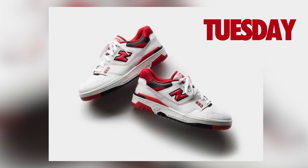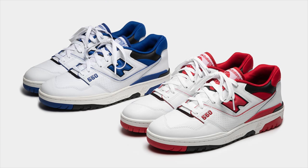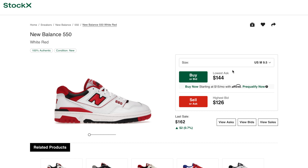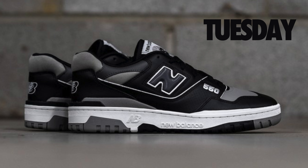Kicking it off on Tuesday, February 15th, the New Balance 550 in the team red and team blue colorways will drop on New Balance, Foot Locker, and DTLR. Retail for these two colorways has been set at $110. The most difficult sizes to cop will be sizes 4 through 6 — you can expect those to be around $200 on the secondary market, and the other sizes around $150.